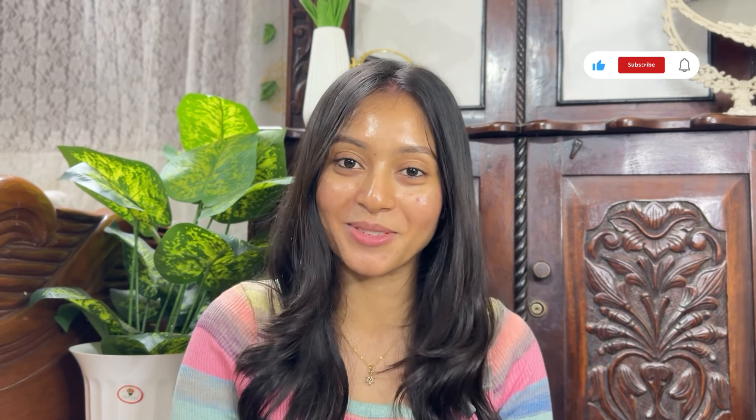Hello everyone! Welcome and welcome back to my channel. I hope that you are very good. I am Pallavi and you are watching my channel Praveet Pallavi.